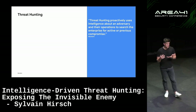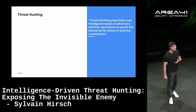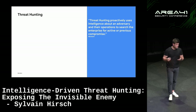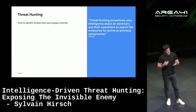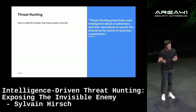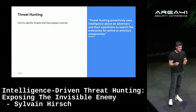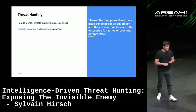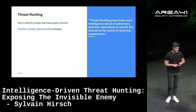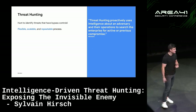Threat hunting is the proactive process of using intelligence to identify previous or ongoing compromise. We need to hunt for threat actors that bypass our controls. We expect our controls work pretty well, but threat actors and red teamers bypass EDR all the time. So we need to identify where we can still catch the threat actor. We need a flexible, scalable, and repeatable process — so we can repeat a threat hunt every three months, for example, for specific TTPs.